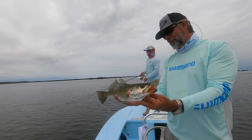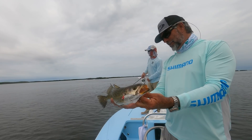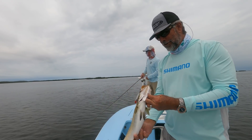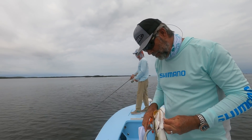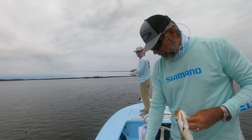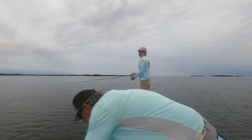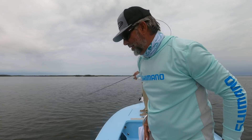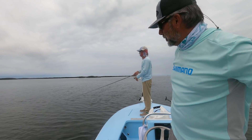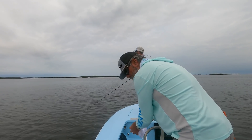We just caught this one — didn't get the GoPro on fast enough, but some solid fish out here this morning. We're seeing more than what we're catching unfortunately, and hoping that the next tide change changes our luck. He got away no worse for wear for where he was pinned — that could have been bad.